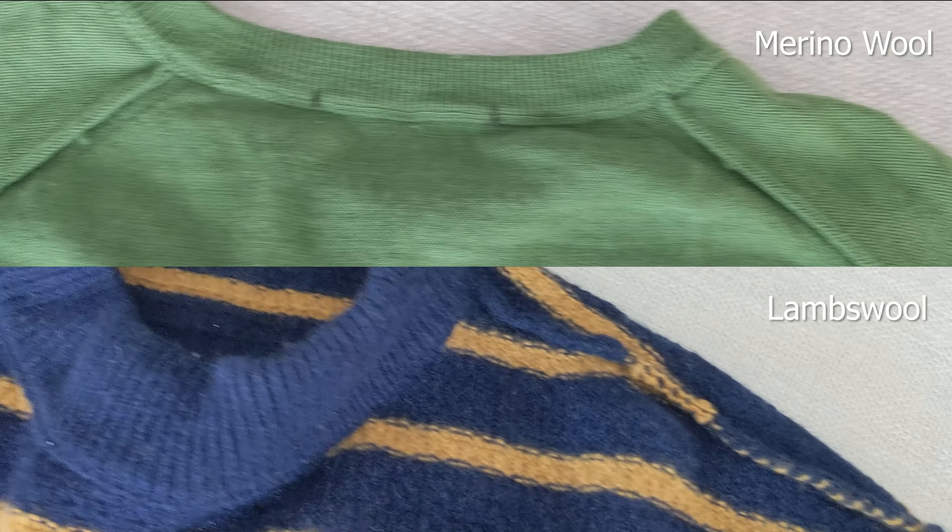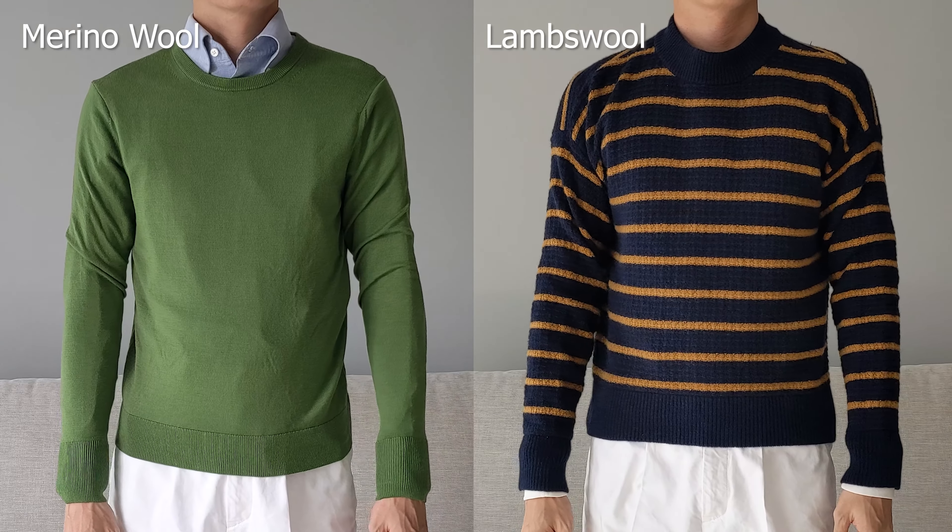Since both sweaters are made pretty much the same and are both a women's fit, and considering that this is a menswear channel, I'll only focus on the characteristics of the wools in this video.